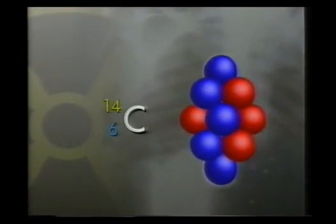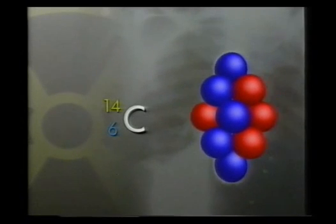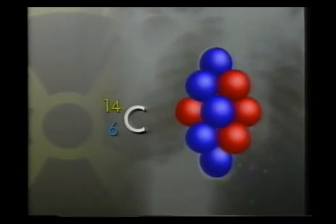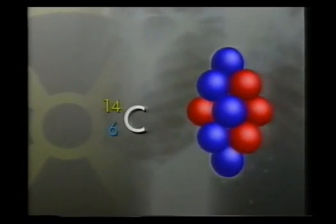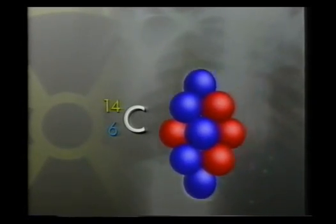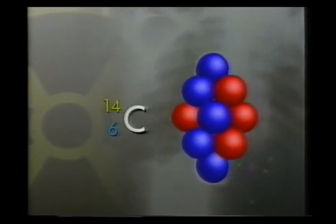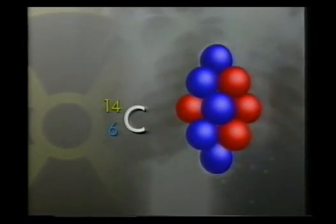If there are more neutrons than protons, as in carbon-14, the nucleus is relatively unstable. It has surplus energy — that sort of energy will be used to treat Barney — and it's released by a process known as radioactive decay. But how do you know it's there? You can't see anything — or can you? Watch this. This is radioactivity in action. These trails mark the emission of particles from the source in the centre. It's an isotope of radium.